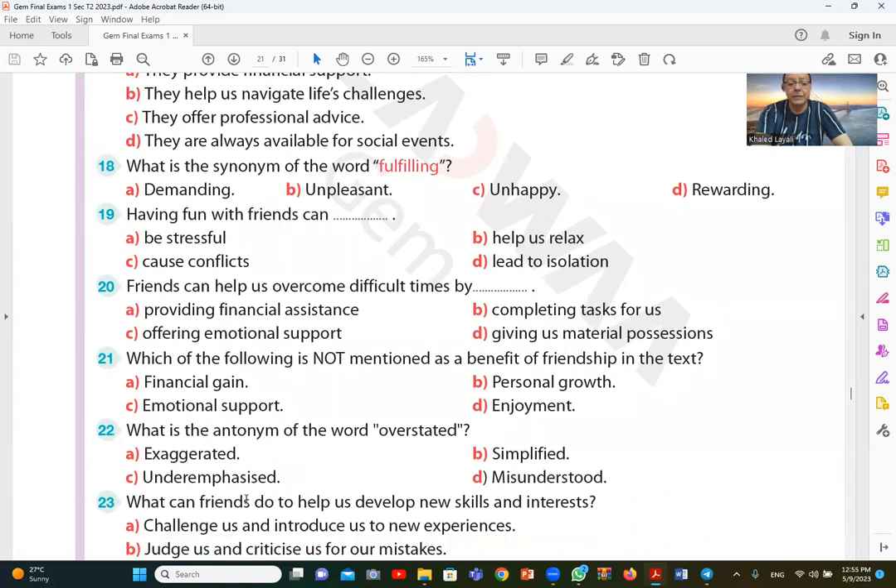Question 22: what is the antonym of the word overstated? The opposite is under-emphasized, answer C. Overstated means to emphasize excessively, so its opposite is under-emphasized.